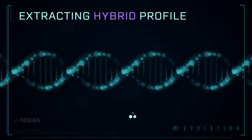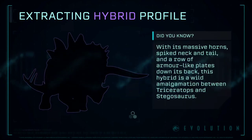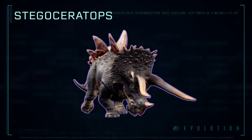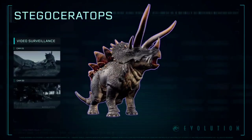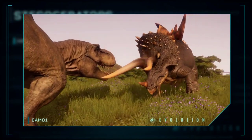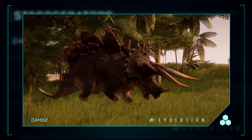Extracting Hybrid Profile: Stegoceratops — an InGen hybrid combining the differing defensive capabilities of the Stegosaurus and the Triceratops.